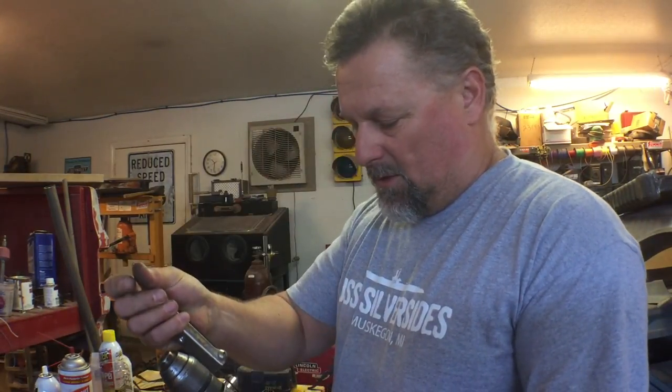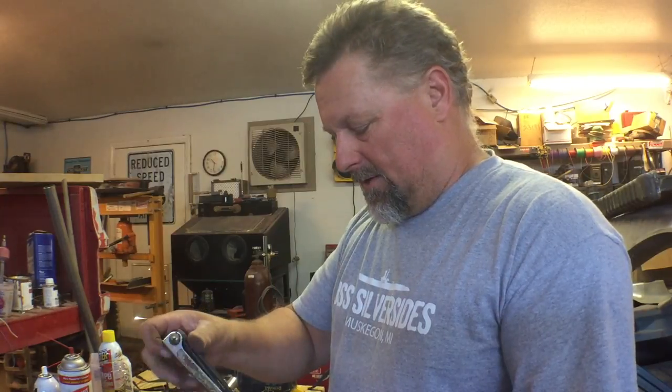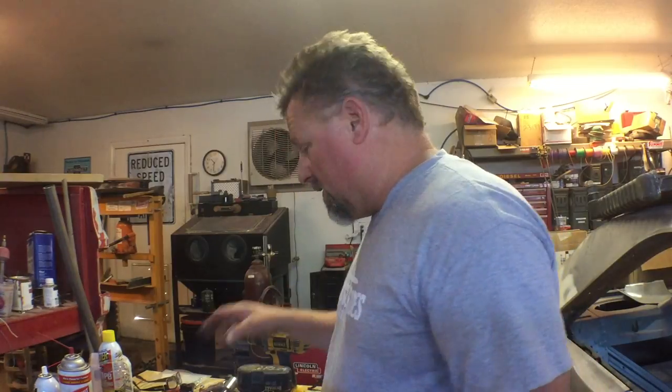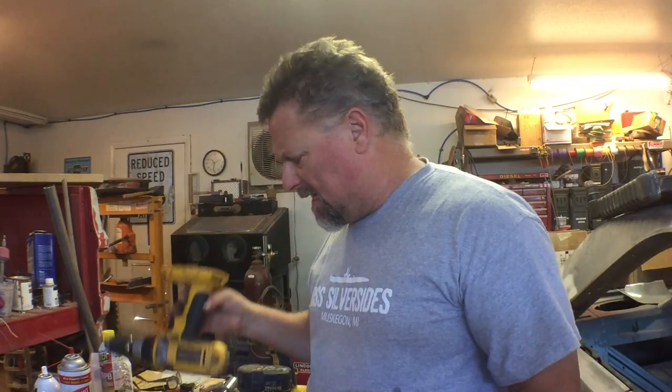These particular tools were not only used, but they were heavily abused — they did not have a very easy life working in the construction trade. The thing about cordless tools is they're expensive. Even these. This one was a brand-new unit and the others were remanufactured factory remands, which you get a lot cheaper, but even still they weren't cheap.